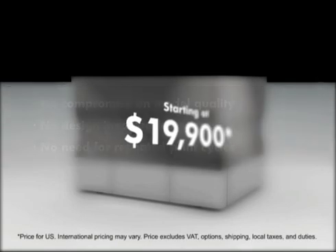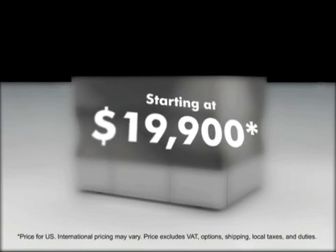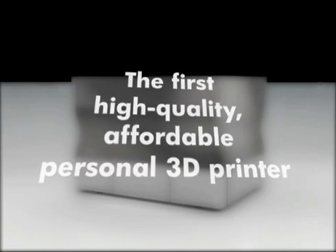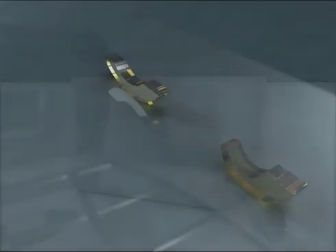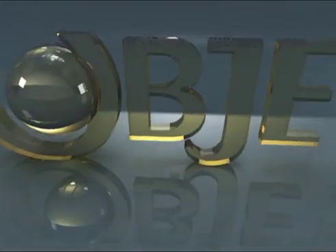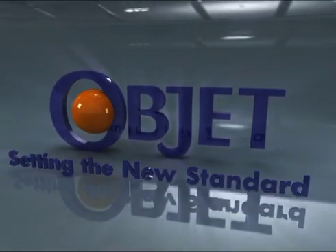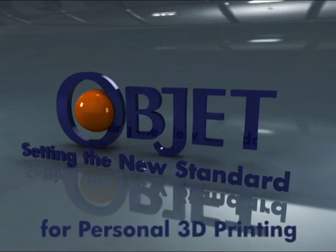All starting at only $19,900. The first high-quality, affordable personal 3D printer. OBJET — setting the new standard for personal 3D printing.